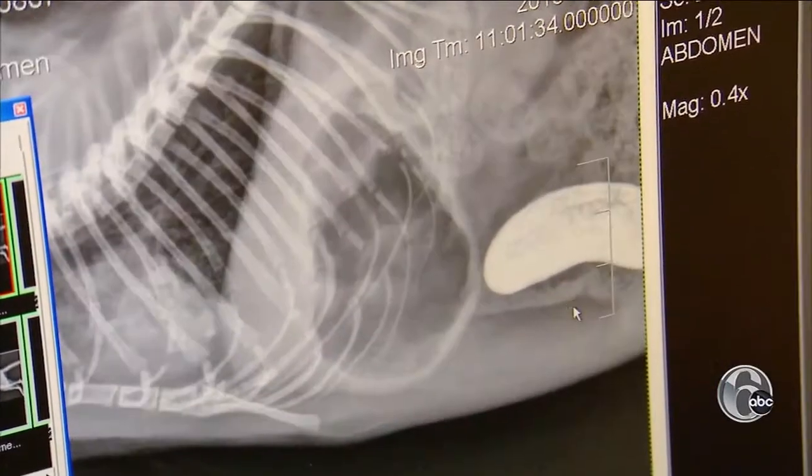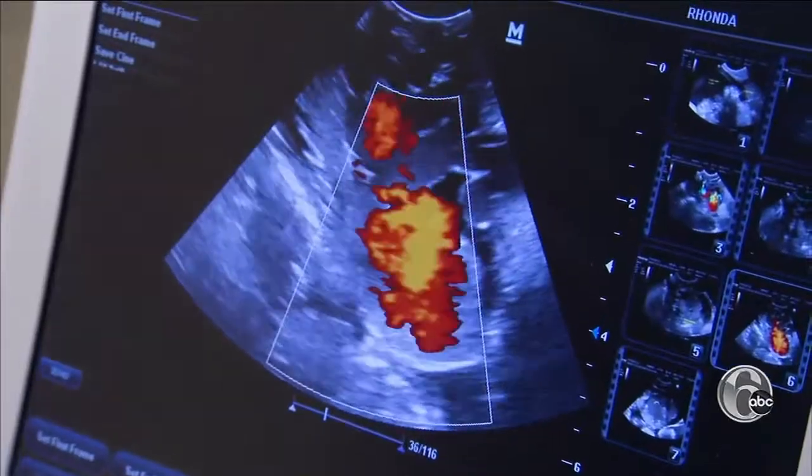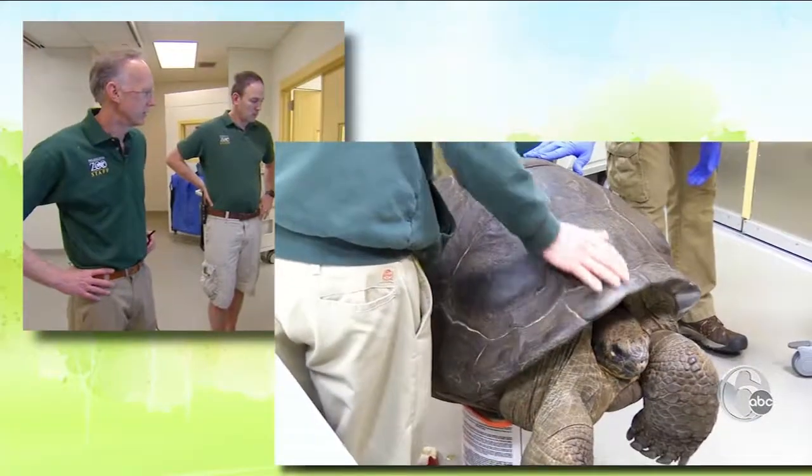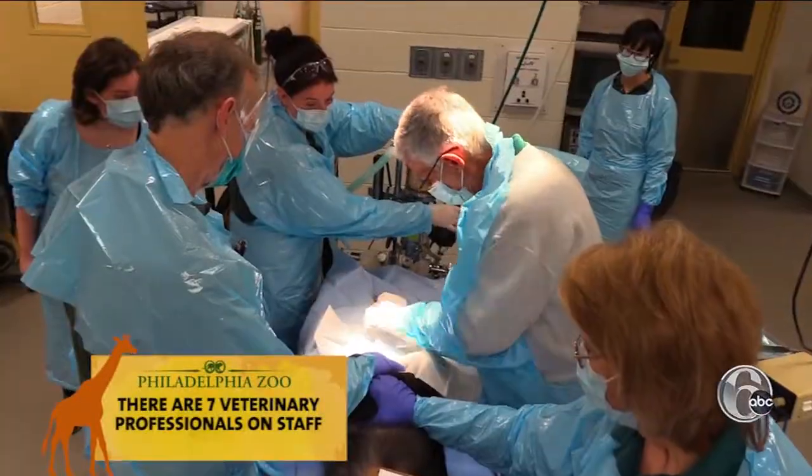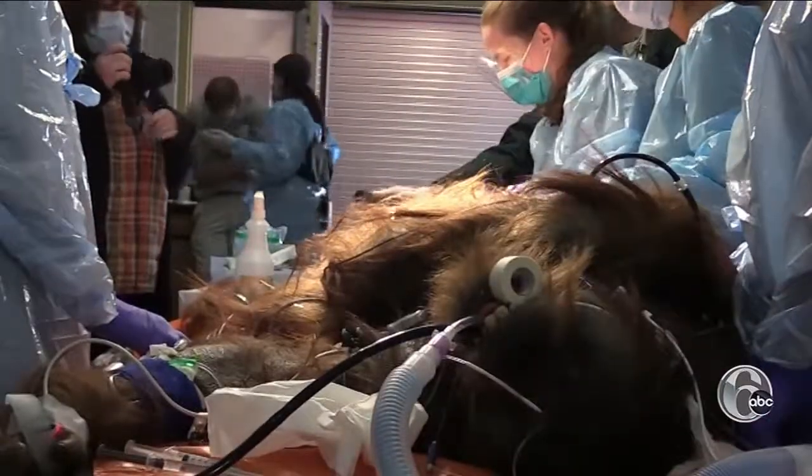It's a Madagascan giant jumping rat, or this EKG of a tortoise's heart. She's actually on cardiac medication and seems to be doing great. They can handle any medical need — anything that you can imagine for a human or a pet — preventative care included, things such as physical exams and vaccines.